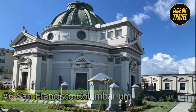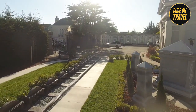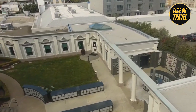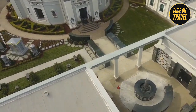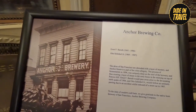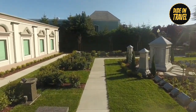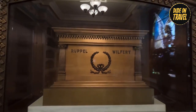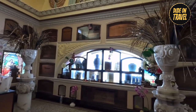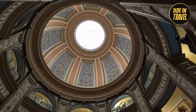Number six: San Francisco Columbarium. Step into the breathtaking San Francisco Columbarium and discover a hidden treasure in the heart of the Richmond District. Located in a quiet neighborhood, it provides a glimpse into a world of beauty and reverence. Featuring stunning stained glass windows and intricate architectural details, the Columbarium is the final resting place for many notable San Francisco residents. Walk through its halls where history speaks around every corner, and pay tribute to those who came before.